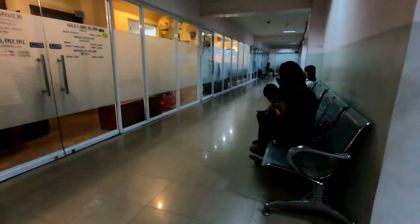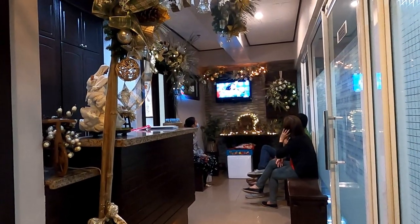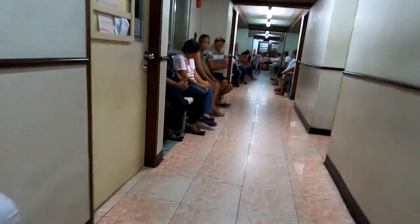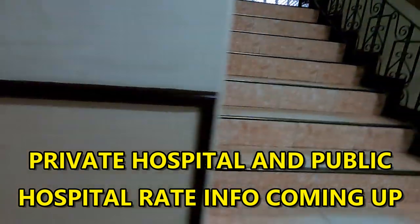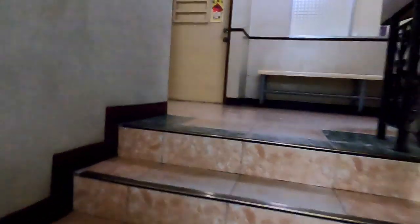Philippine time also comes into play here, as many of the doctors work at one, two, three, or more different hospitals and medical clinics, and they may or may not be able to keep their schedule as stated. So there's a lot of people waiting. I've waited a number of times, and sometimes the receptionist may not be there until about an hour after the office says it's going to be open.